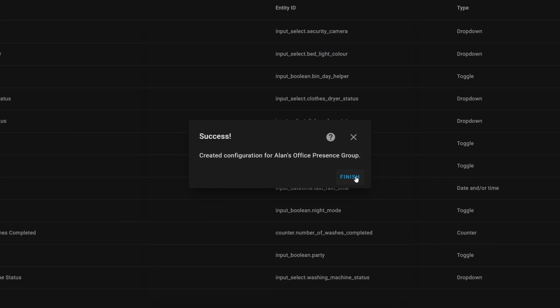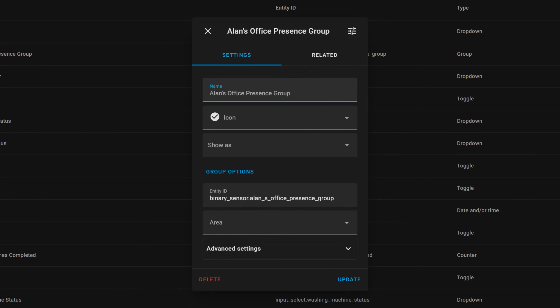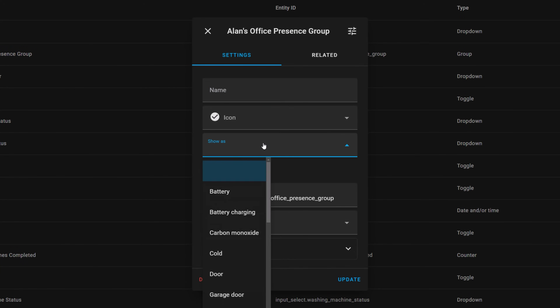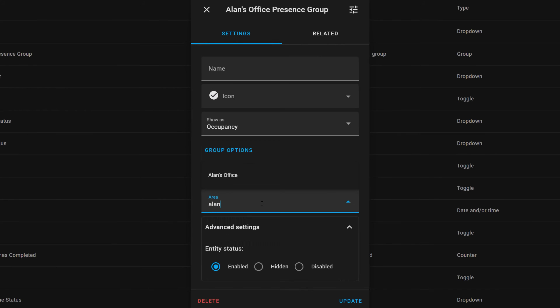If we switch this toggle it would wait until all the sensors in the group detected presence before the group would be set to on. We can now save this group and then go back into it to change some more advanced settings. I like to change the type of the sensor to occupancy which makes the icons and values appear correctly in Home Assistant. I'd also like to add it to the right area, which in this case is my office. We can now use this sensor in some really simple automations that turn the lights on when the group detects presence and off again when the group stops detecting presence.